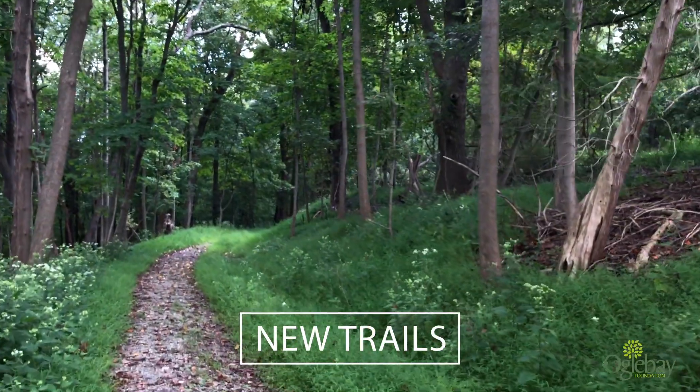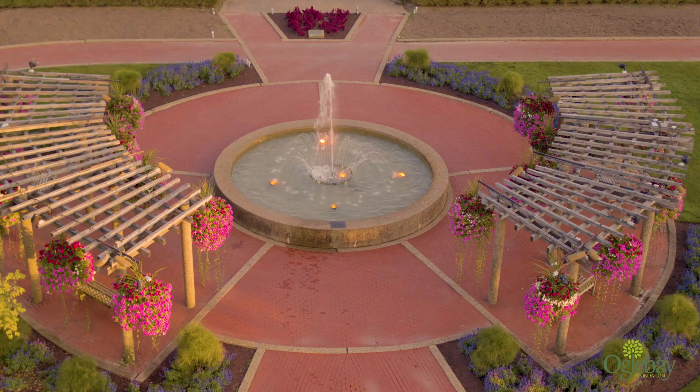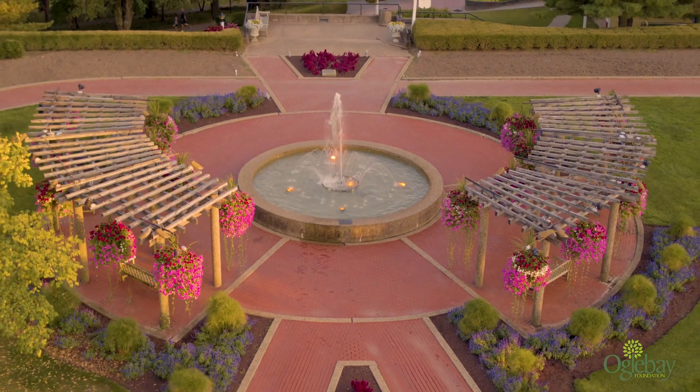We created new trails, paved roads, and added more benches. We made the park — your park — even more beautiful and accessible for all.